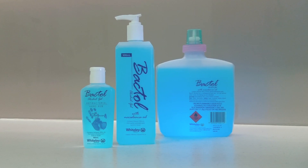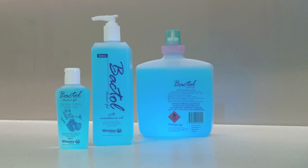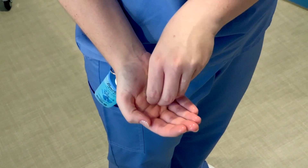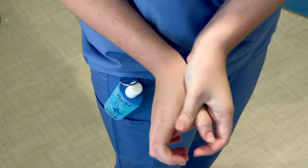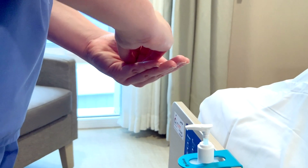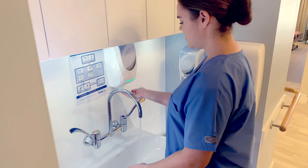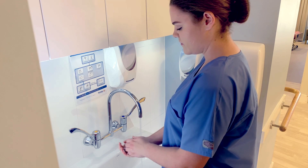For all routine hand hygiene practices in healthcare, use Bactol Alcohol Gel. Bactol Alcohol Gel provides antibacterial hand cleansing without the need for water. It has been specially formulated with a natural emollient to replace the skin's lipids, which are removed by alcohol. This helps maintain skin integrity and prevents moisture loss, leaving your hands hygienic, soft and replenished. Hand sanitisers should only be used when hands are visibly clean. If your hands are visibly dirty or sticky, wash your hands with soap and water prior to sanitising.